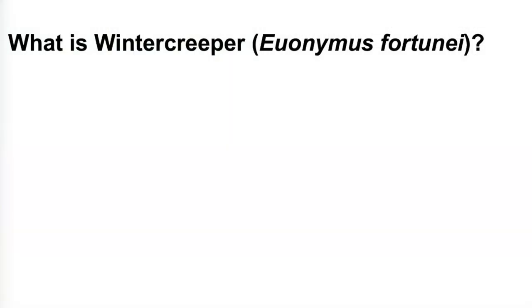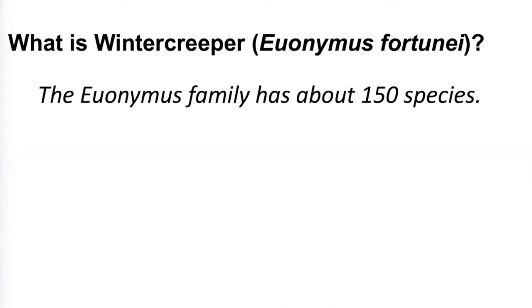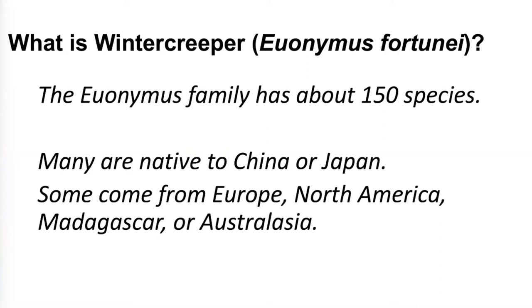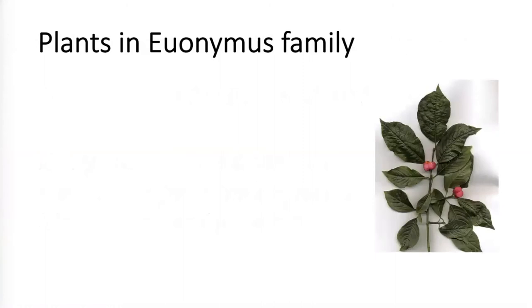What is Winter Creeper? Its botanical name is Euonymus fortunei. The Euonymus family has about 150 species. Many of them are native to China or Japan — they're Asian. Some come from Europe, and there are native ones in North America, Madagascar, or Australasia. So it is a worldwide family, which kind of gives you a hint that it is fairly vigorous and adaptable.